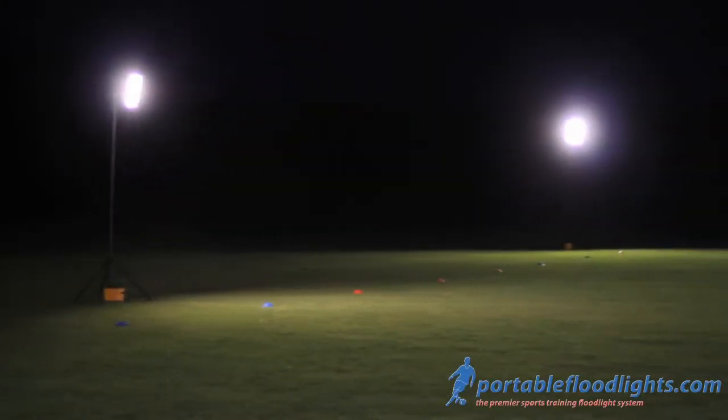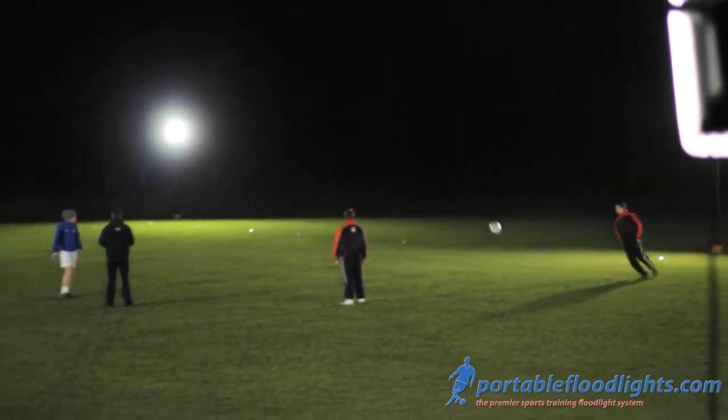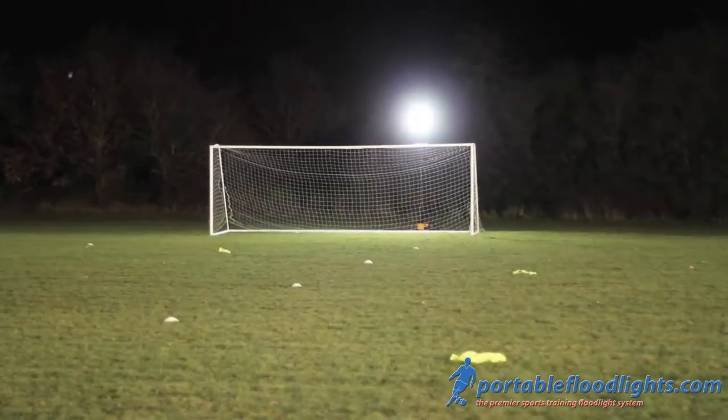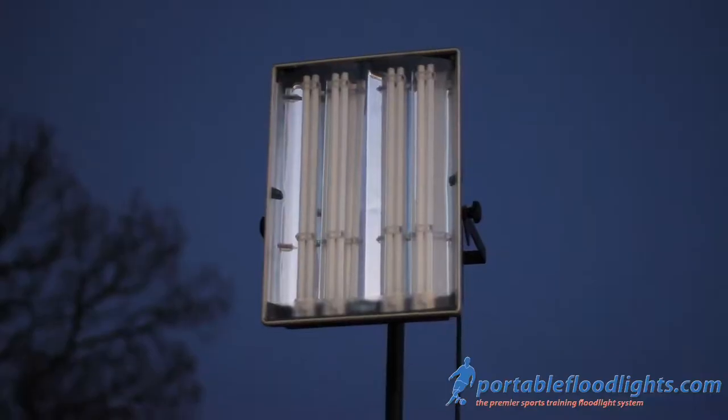Hi and welcome to PortableFloodlights.com, the official supplier of the UK's fully premier portable floodlight systems designed specifically for sports training and coaching. Our products offer high-quality, highly affordable, lightweight sports lighting for grassroots sports clubs, schools and community-based sports programs.